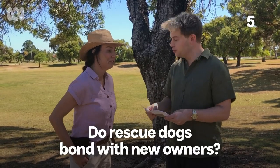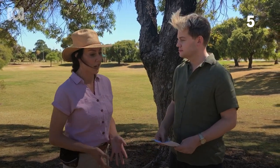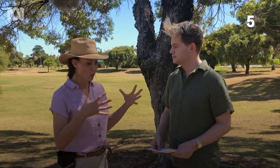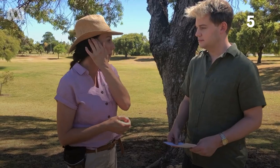Do rescue dogs bond with new owners? Absolutely they do — probably in some ways more so. A lot of these dogs who experience severe anxiety need that predictable controllability in their life, and if you are that person, they really, really heavily bond with you. People who rescue dogs often say that dog has just rescued me right back.